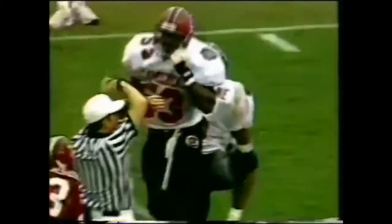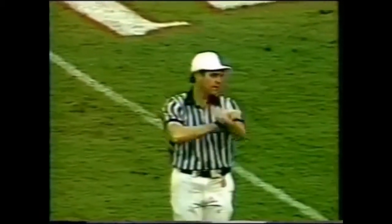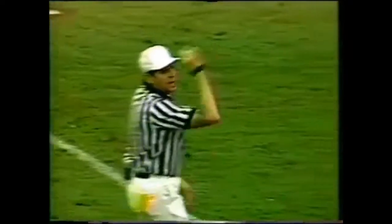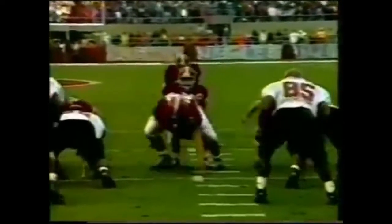Keith Franklin makes the stop, number 53. You see Campbell — probably one of the most talented players on South Carolina. Personal foul, defense — automatic first down. You throw the Alabama offense for a loss, and instead it's first and ten.